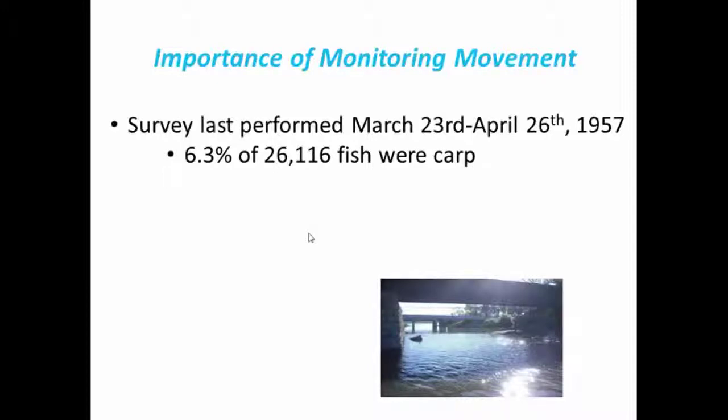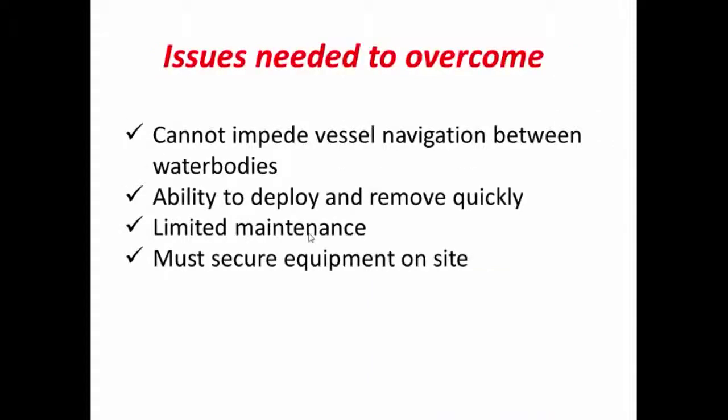We wanted to find out how many fish and what times of year they moved most often. The last time any sort of survey was performed was over 50 years ago, and it was only for a period of about a month. They used fyke nets to capture fish moving in both directions, and while they were able to identify fish species very easily, it was a very labor-intensive and highly costly process.